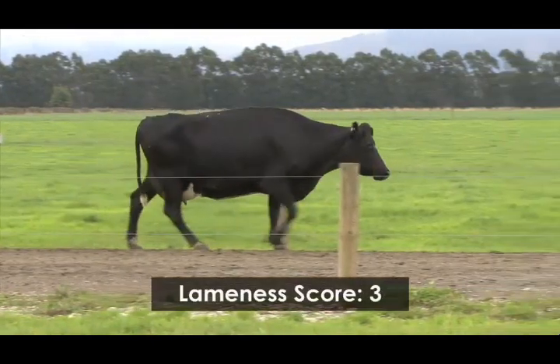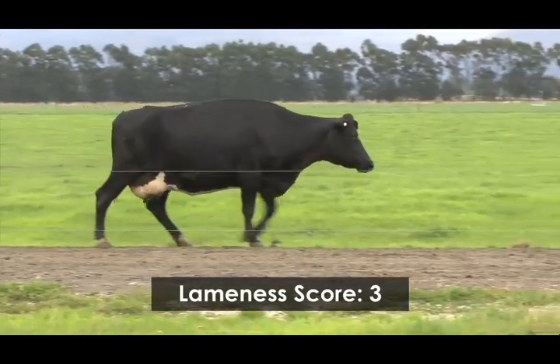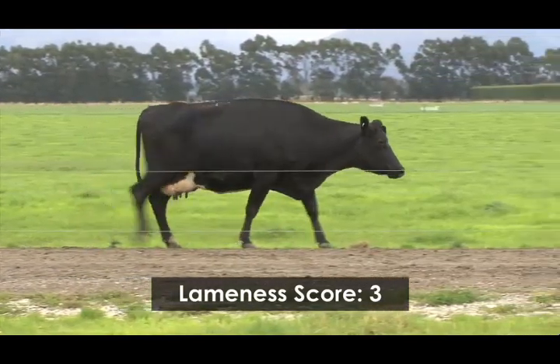Most farmers would give this cow a score 3. She must be drafted, examined and treated immediately within 24 hours.